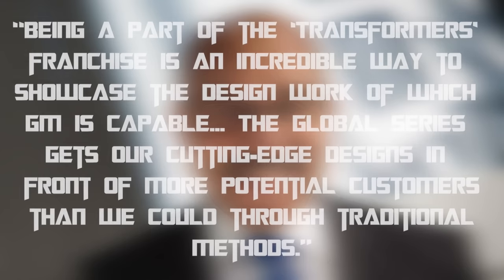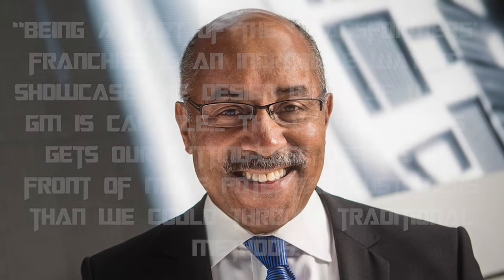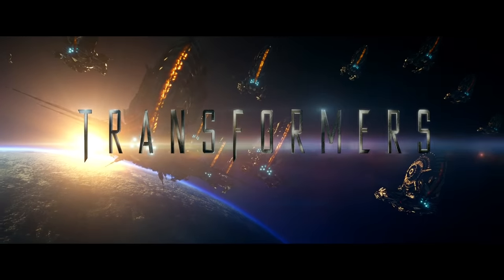According to Edward T. Welburn, the former Vice President of GM Global Design, being a part of the Transformers franchise is an incredible way to showcase the design work of which GM is capable. The Global Series gets their cutting-edge designs in front of more potential customers than they could through traditional methods. He actually made a cameo in Transformers Age of Extinction as one of the managers who worked at KSI.